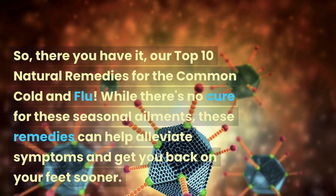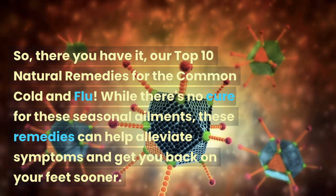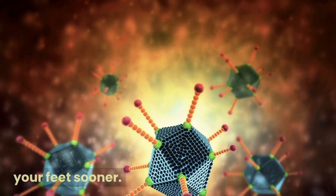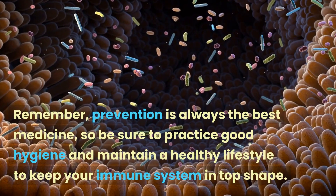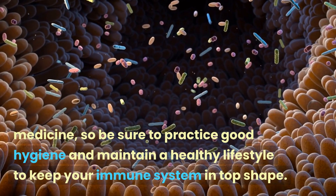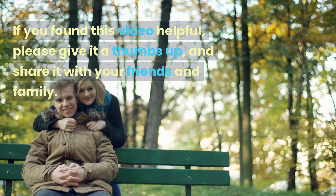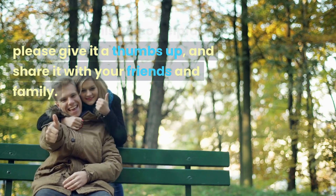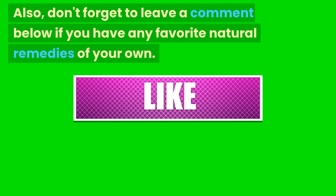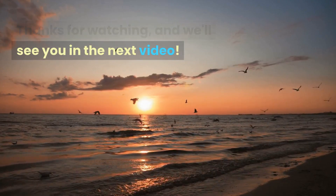So, there you have it, our top 10 natural remedies for the common cold and flu. While there's no cure for these seasonal ailments, these remedies can help alleviate symptoms and get you back on your feet sooner. Remember, prevention is always the best medicine, so be sure to practice good hygiene and maintain a healthy lifestyle to keep your immune system in top shape. If you found this video helpful, please give it a thumbs up and share it with your friends and family. Don't forget to leave a comment below if you have any favorite natural remedies of your own. Thanks for watching and we'll see you in the next video.